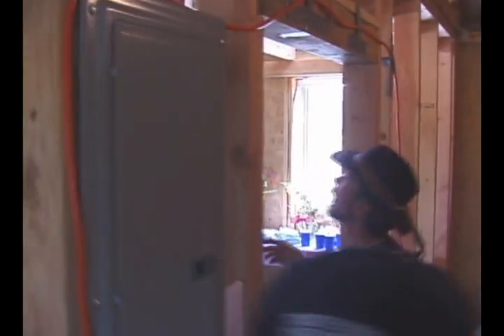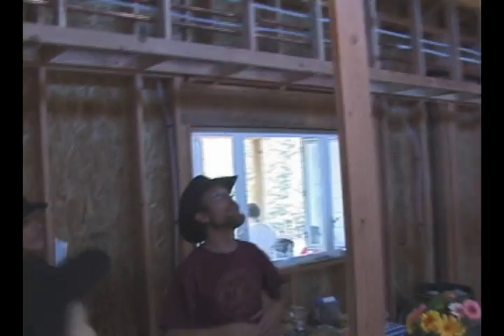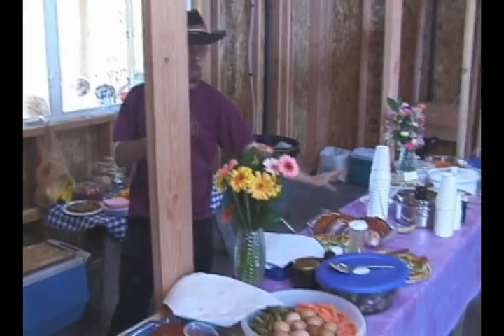A year later, volunteer carpenter Seamus Hawley gives a tour. So if you come here, this is the kitchen. This is sort of an interesting room. But you can imagine if this goes away, then you'll have this sort of big, beautiful room that is the kitchen. And this will be the main central production area of the world.